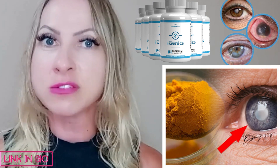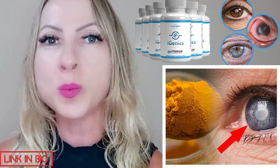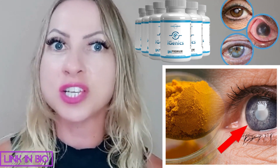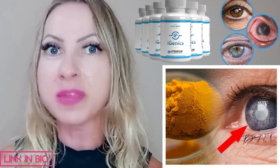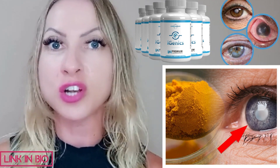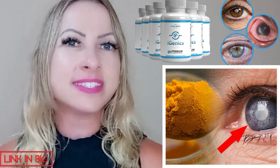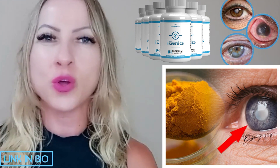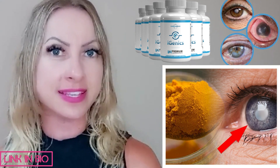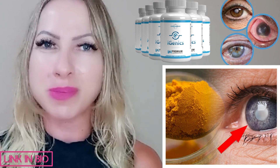This supplement heals the eyes' damaged cells and it provides relief, improves fuzzy vision, eye irritation, and headache. The vision supplement addresses the root cause of your vision loss and it restores your eyes' health at the cellular level — either for those suffering from vision loss due to aging or sickness. You can quickly regain vision with the iGenics supplement.